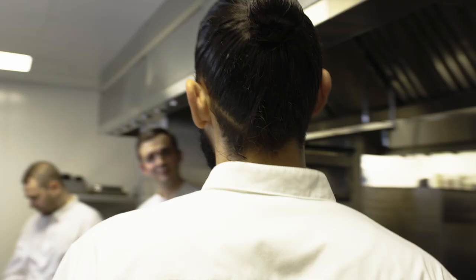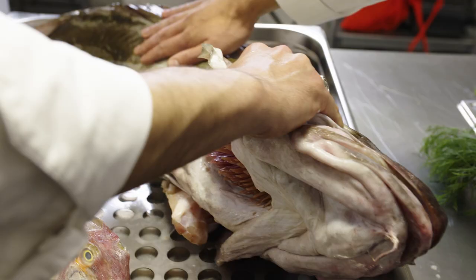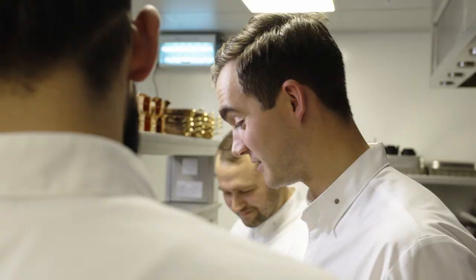Hey guys! How's it going? Yeah, good. Wow, what have we got here? So we've got some amazing fish coming this morning. The fish plant guy actually texted me this morning at 4 o'clock and he brought it in literally a couple of hours ago.